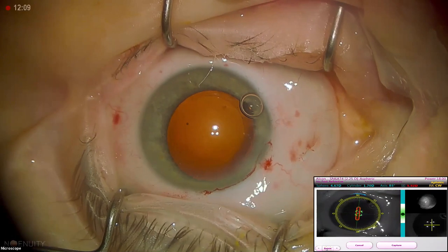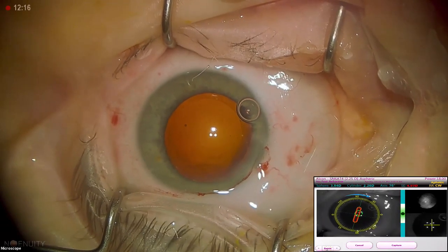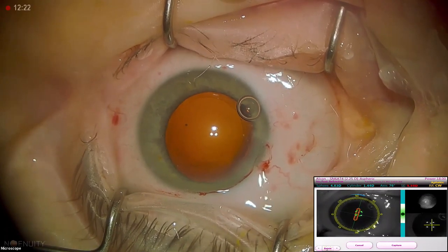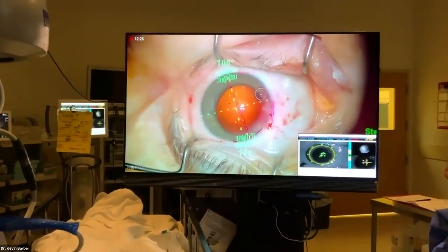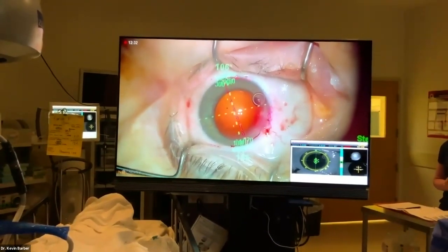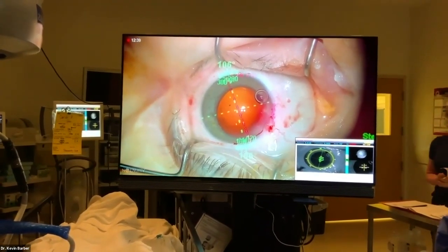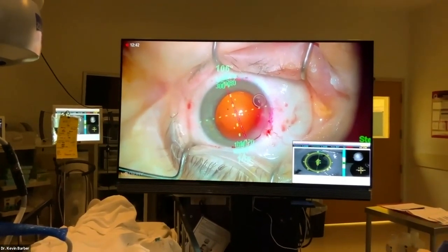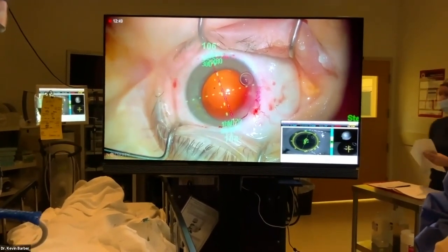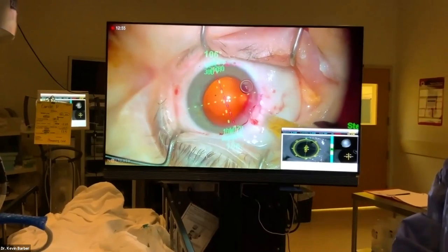That's a very important point — we always aim to correct the astigmatism, but if the case doesn't allow us to safely do that, we won't. Now switching to the iPad view to show the digital marker overlay. The green line is the digital marker showing me the pre-operative axis of the astigmatism, and the red line is the ORA. As you can see, they're lined up very nicely — that's how I line up the axis of the toric lens.